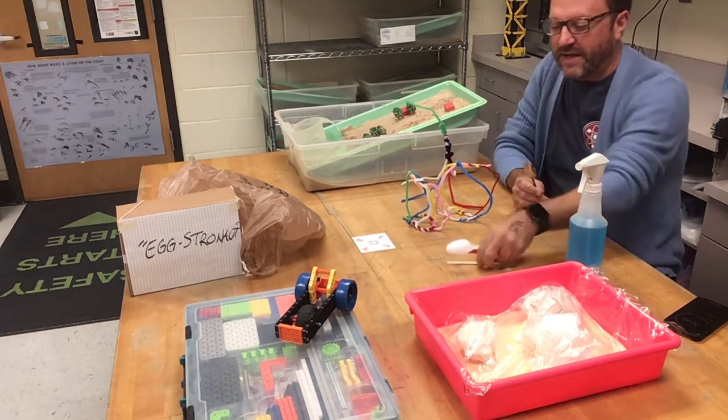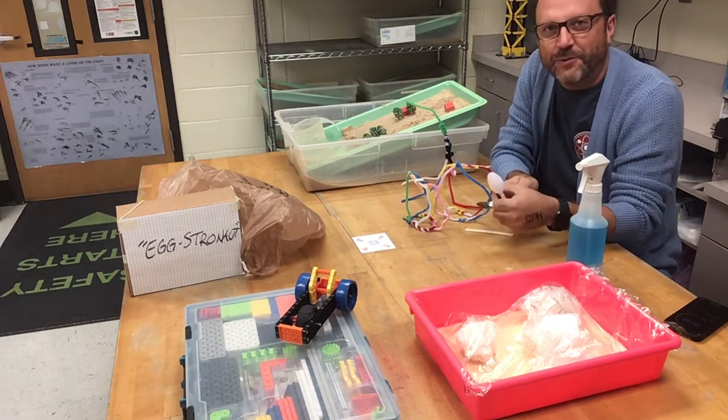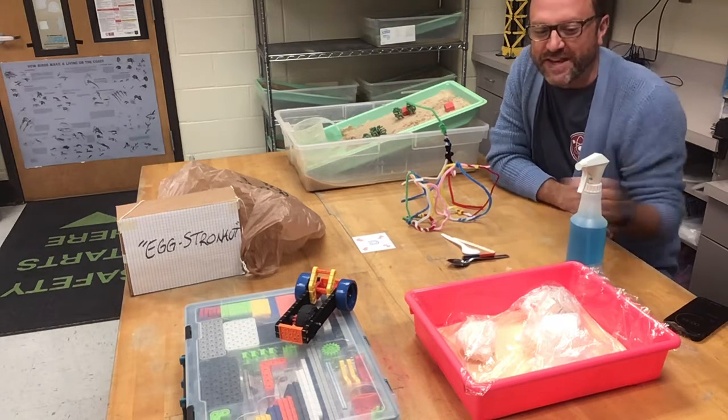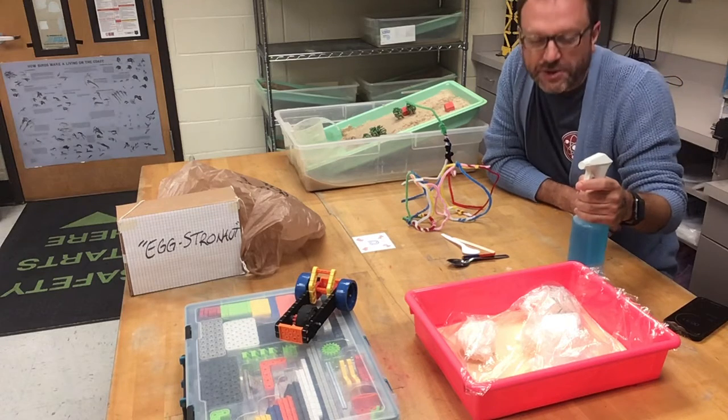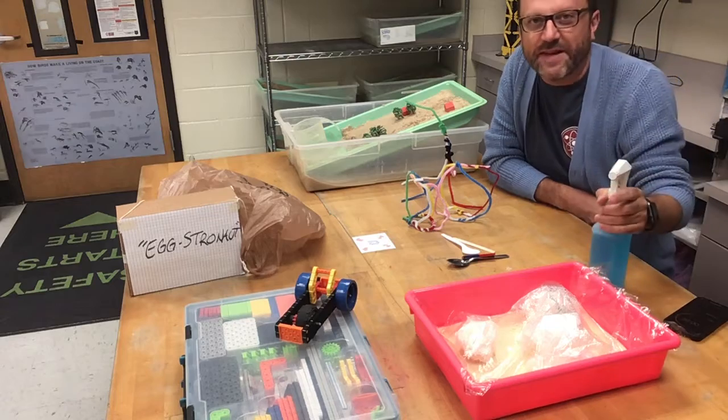In first grade, we're studying the property of magnetism against different materials, and we'll be jumping into weather shortly. In third grade, we're studying watersheds and how land and water interact with each other, and we're looking at river valleys and those sorts of things.